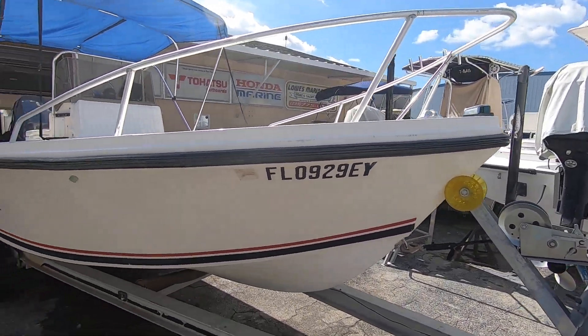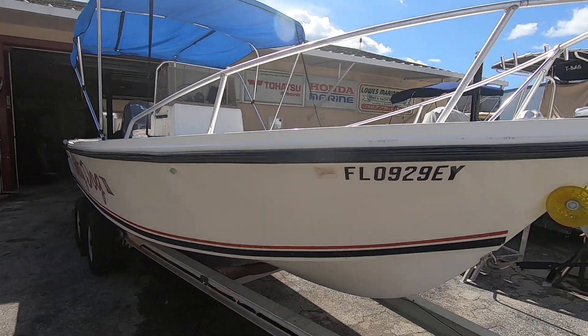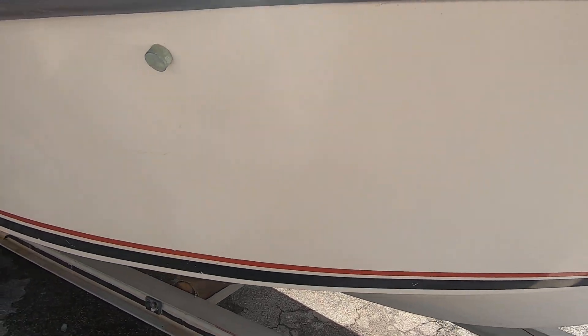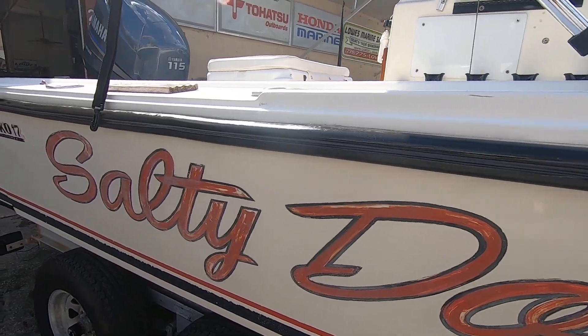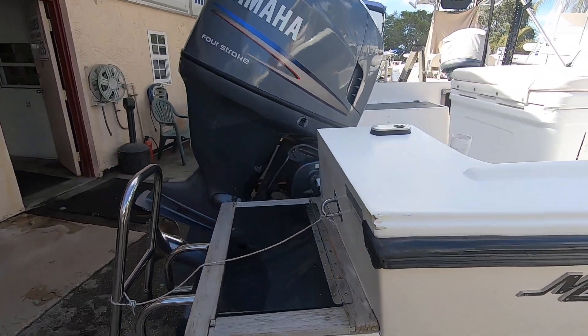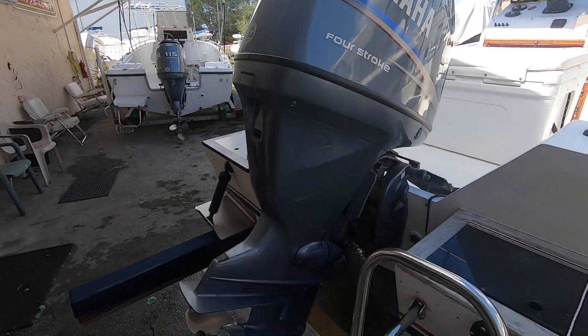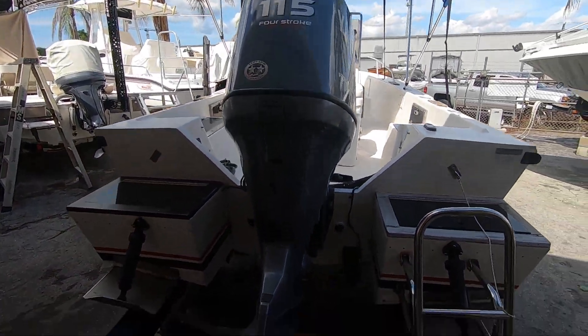Hello folks, here we have the 1984 Mako 17 center console. This boat's in really good shape for its year — don't let the year fool you. Everything has been gone through with this boat, refurbished in 2011. In addition to that, they replaced the engine with a 2011 Yamaha four-stroke 115 with a stainless prop.